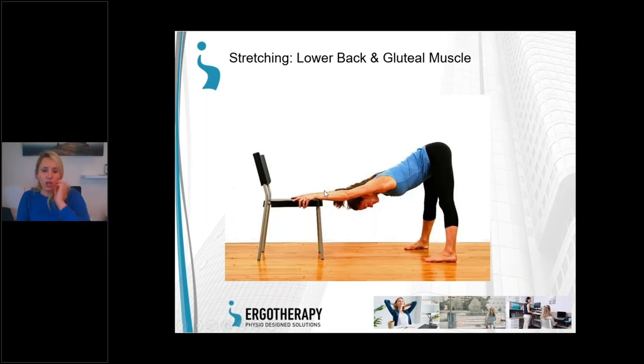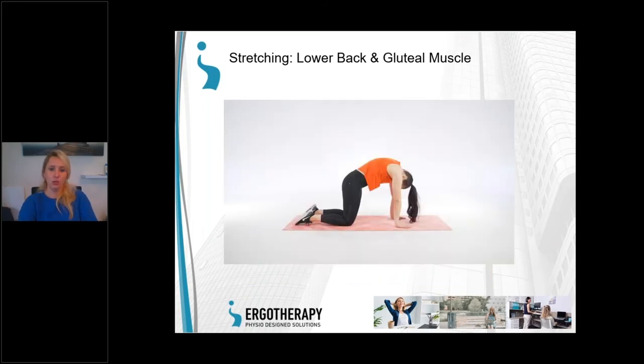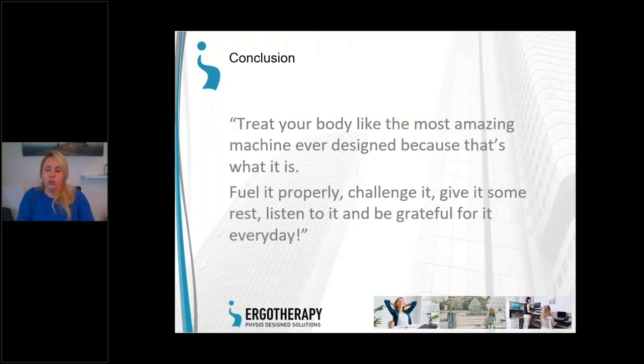I'll leave you with one of my favorite quotes, which really rings true working in healthcare and ergonomics: 'Treat your body like the most amazing machine ever designed, because that's what it is. Fuel it properly, challenge it, give it some rest, listen to it, and be grateful for it every day.' Please invest in something you're working on for 8 to 12 hours. There's no point in having the latest iPhone or the greatest running shoes when this is actually where we're sitting for the majority of our time.